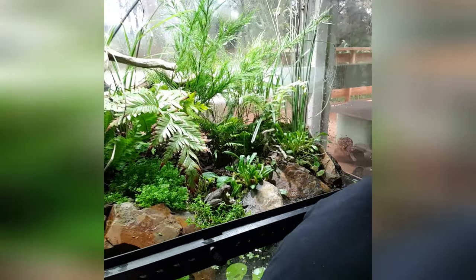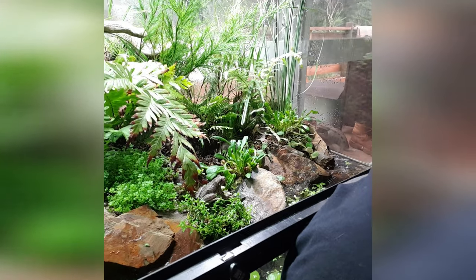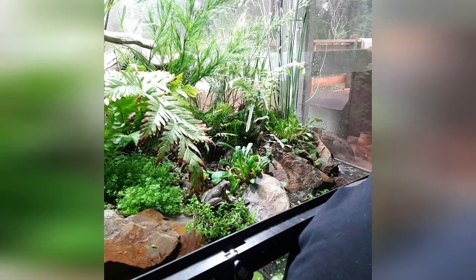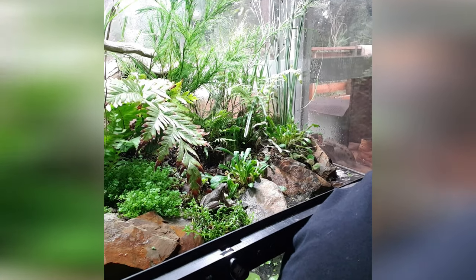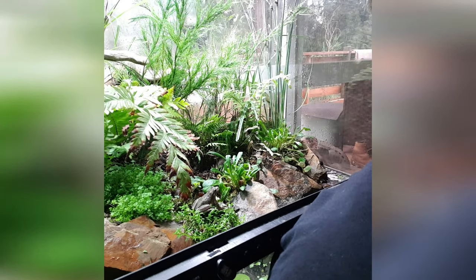G'day guys, Mike here from Black Snake Productions, welcome to another wildlife bite. Today we're going to be learning about our beautiful little Perrins tree frog, or emerald spotted tree frog. These gorgeous frogs are found around the Melbourne area, and we'll be looking at how we set up their naturalistic terrarium here to keep them as happy as possible.